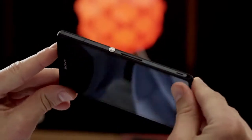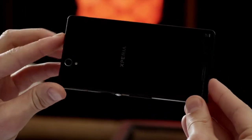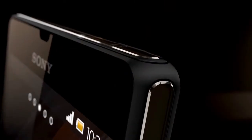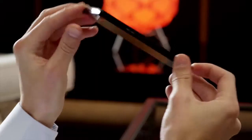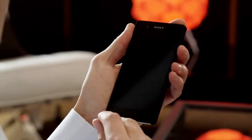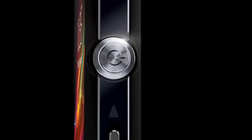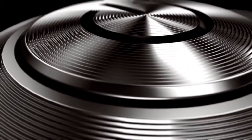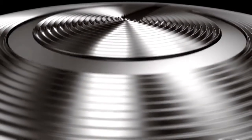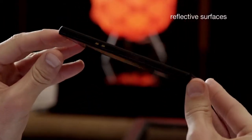The Sony design team has put their expertise and know-how into every corner, piece and pixel of the Xperia Z. Rounded edges and smooth surfaces create perfect harmony, no matter how you hold it. We've paid extreme attention to every detail, like the precision-engineered aluminum power button, and using the most premium materials for both great looks and solidness. The reflective surfaces seamlessly blend with the environment.